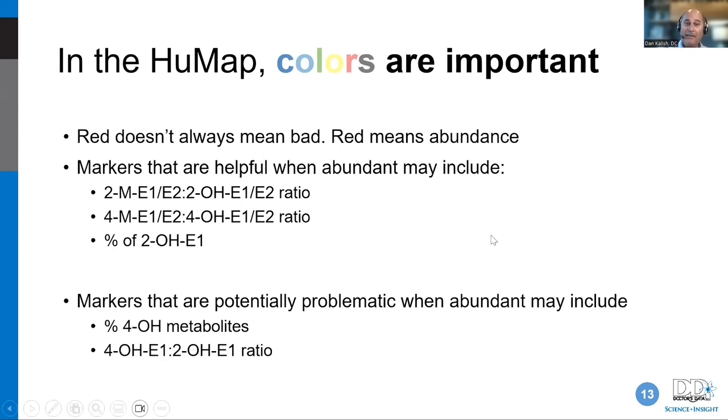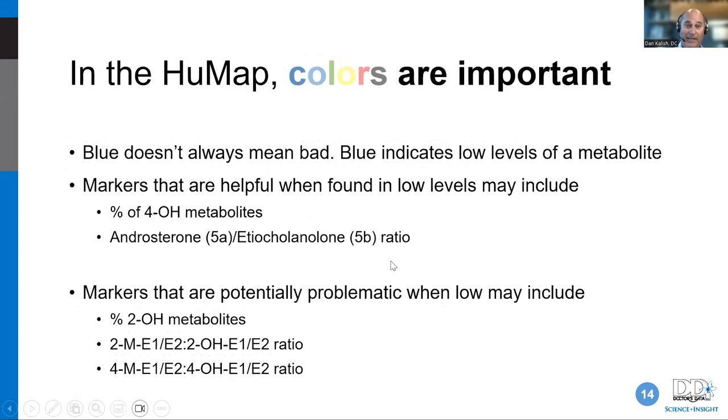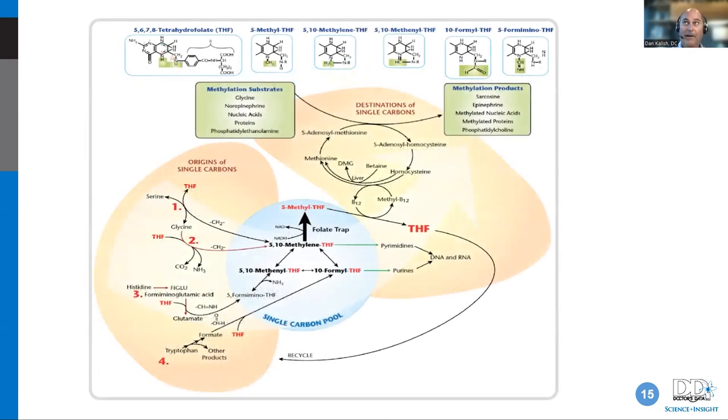Red means high or abundant but sometimes you want a lot of it — with the 2-hydroxy being high, that's good; the 4-hydroxy being high is not so good. Blue indicates low levels of a metabolite, which can be problematic when it's the good 2-hydroxy that's low. You don't have to worry about all the ratios yet — just memorize the twos and the fours and the hydroxy-to-methoxy conversion, and you can calculate the ratios from there once you understand the basic premise.